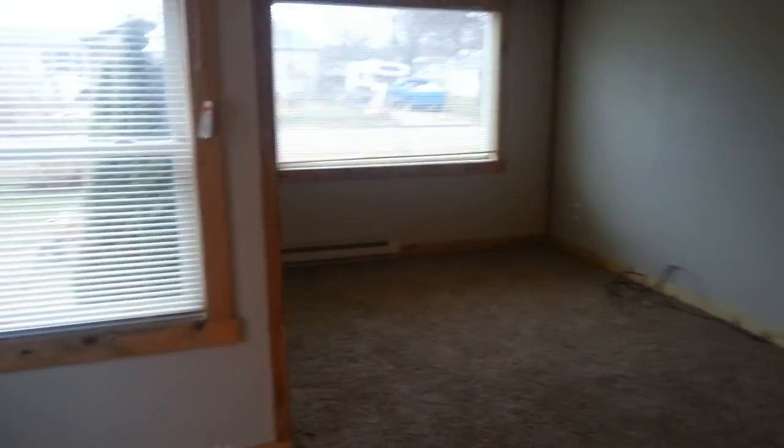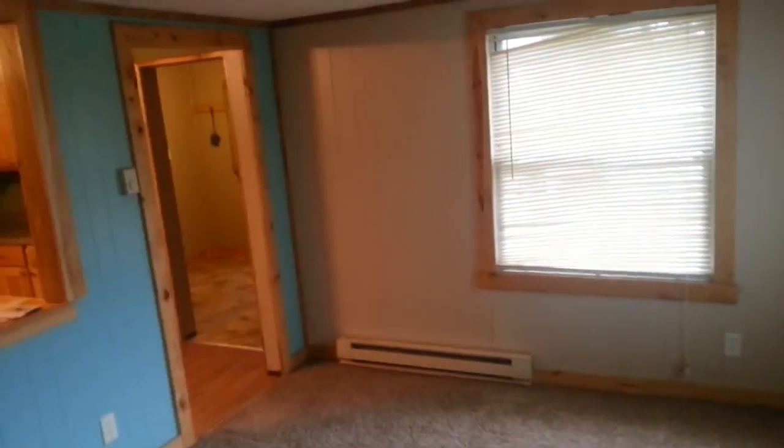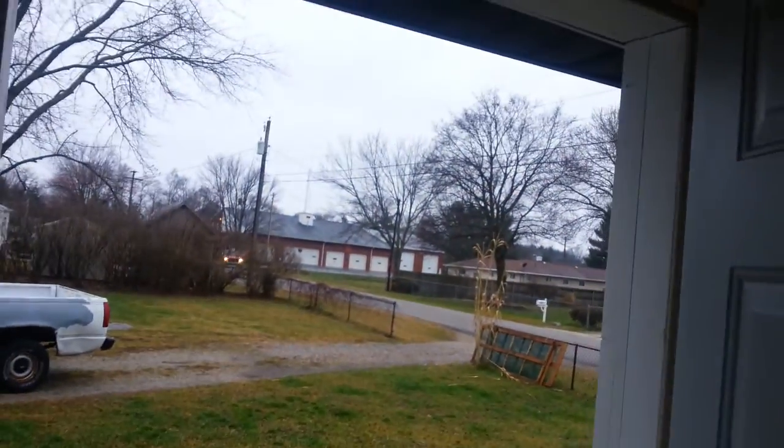This is the kitchen — new countertops, new sink, new cabinets. It's very nice and comes with the stove and the fridge. This is the living room — decent carpet, but we're probably going to redo the trim and all that.